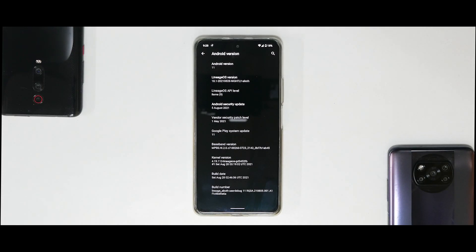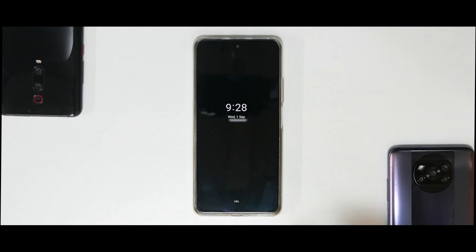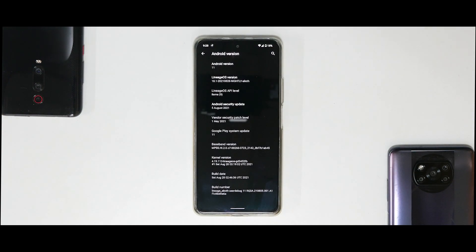Hey guys, welcome to another video for the Mi 11X, the Poco F3, also known as Redmi K40 in China. This video will have a part two - today is part one of a real life ROM review: LineageOS 18.1 official for this device.